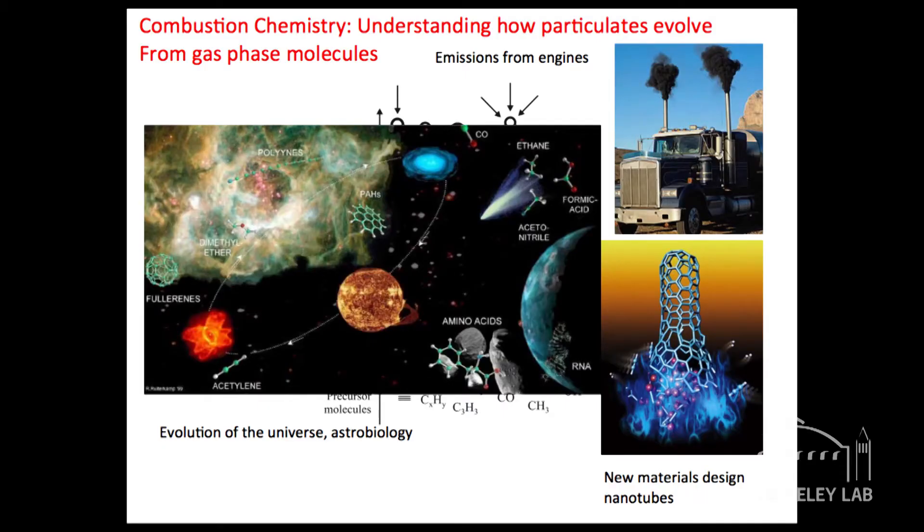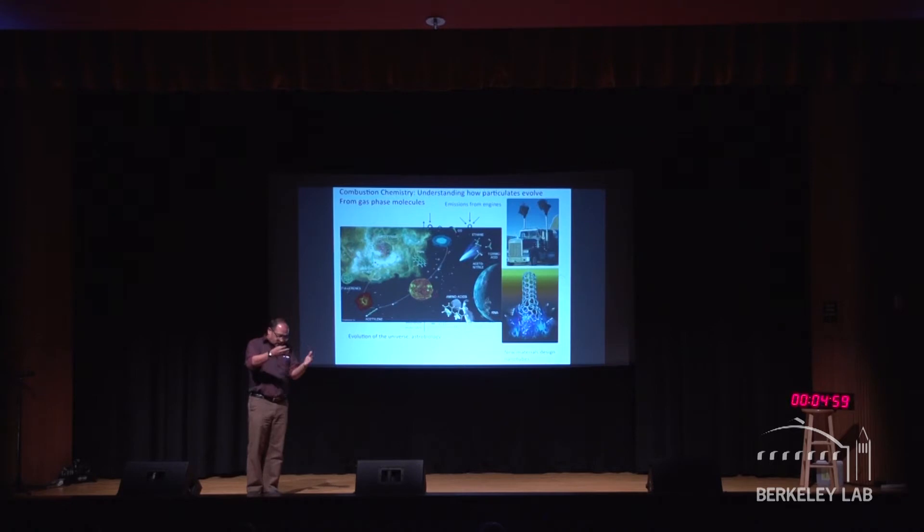And finally, something near and dear to all of us: we want to understand where we came from and where we are heading. A lot of these processes are implicated in the origin of the solar system. How did, starting from the Big Bang, you begin making molecules, you start making DNA bases, and you end up sitting here in this auditorium in Oakland?